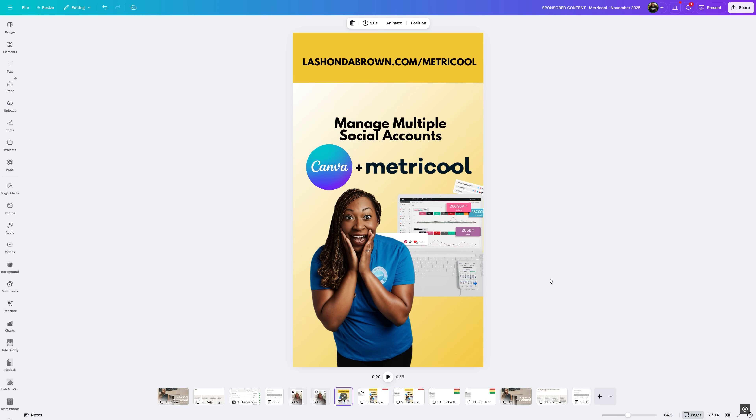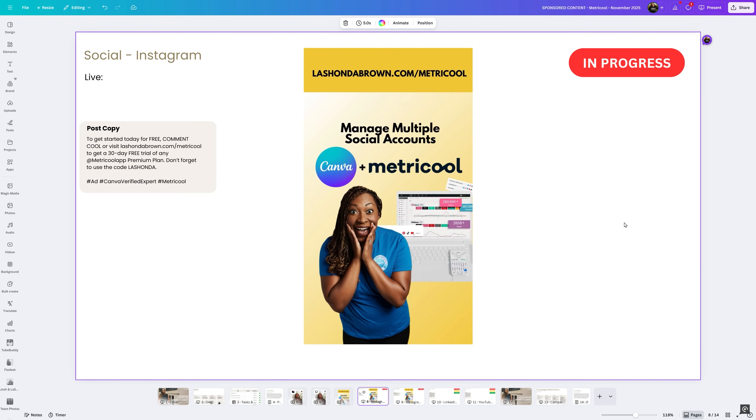The simplest way to explain what Visual Suite 2.0 is: you can now have multiple formats for your designs in one place. This is going to save you a ton of time when you hop into Canva to design, and it will really force you to start thinking more about campaigns than just individual projects.